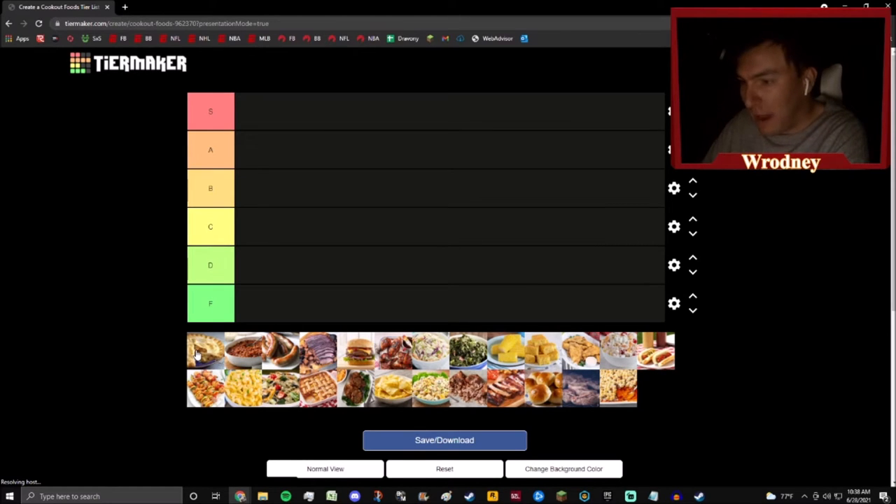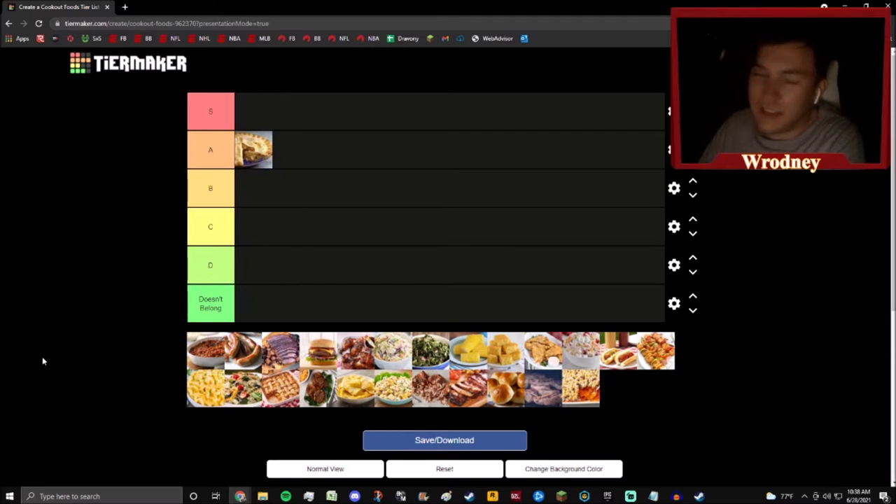It looks like we're gonna start with apple pie. We've got S, A, B, C, D, and F tiers. Apple pie is a good food — apple pie is gonna be an A tier for me. Think about it: a perfect apple pie, it's got a buttery flaky crust after it's just come out of the oven, you put some ice cream or some cool whip on it, and it's a really solid dessert.